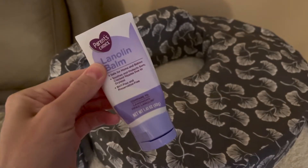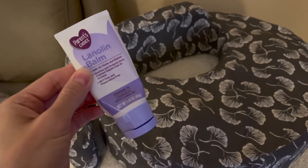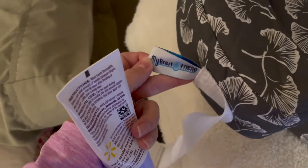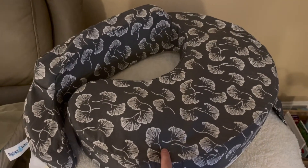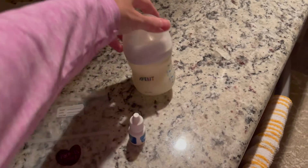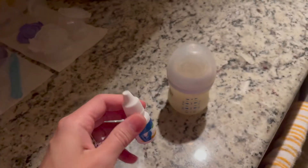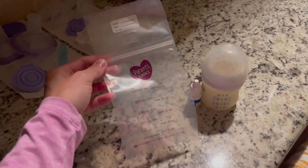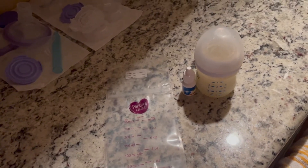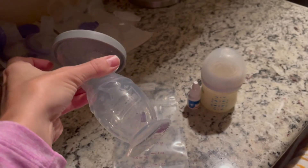A couple of other things for breastfeeding: you'll need lanolin balm, especially in the first couple of weeks — once you get past the two-week mark you'll feel a lot better, but it definitely helps. I also have the My Brest Friend breastfeeding pillow, which is highly recommended — or you can get the Boppy. You'll also need bottles, vitamin D drops (since breast milk doesn't have a high amount), milk storage bags, and optionally the Haaka to catch extra milk on the other side during letdown.